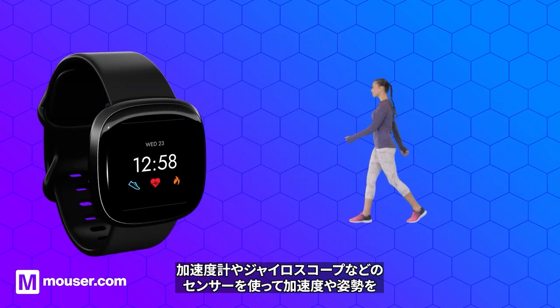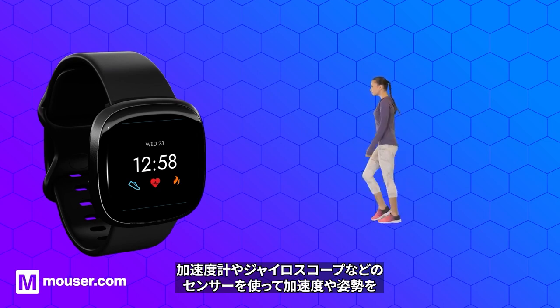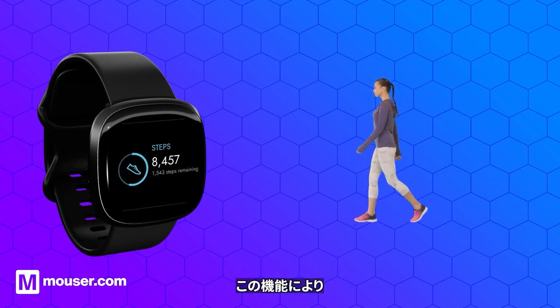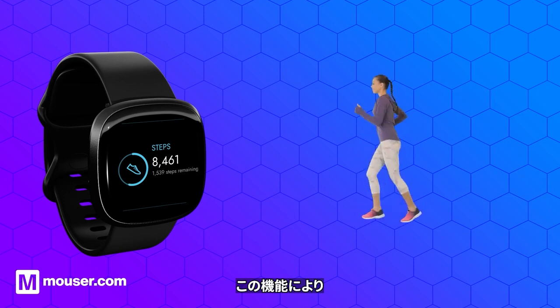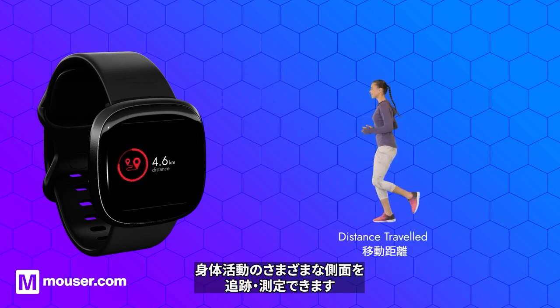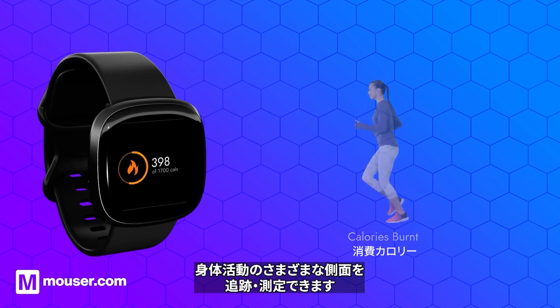In a fitness watch, MEMS technology is used to detect and measure acceleration and orientation using sensors such as accelerometers and gyroscopes. This enables the watch to track and measure various aspects of physical activity, such as steps taken, distance travelled, complex motion analysis, and calories burned.